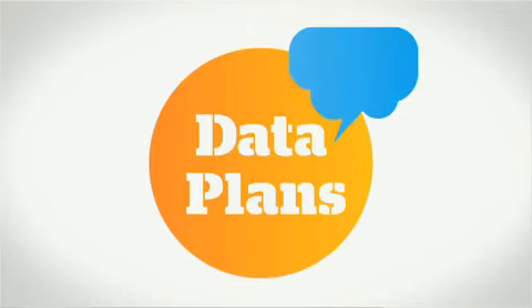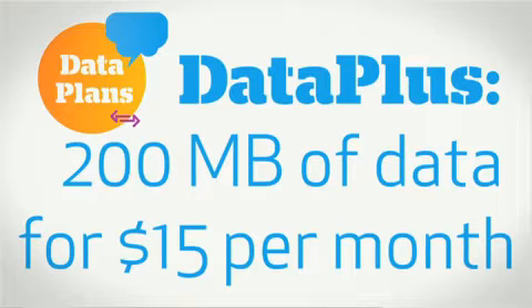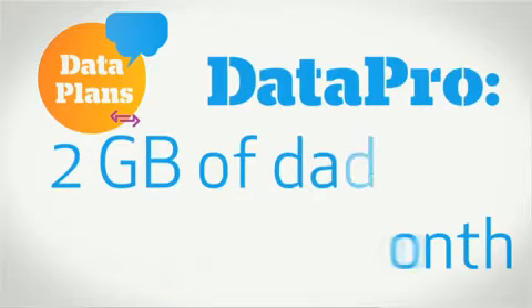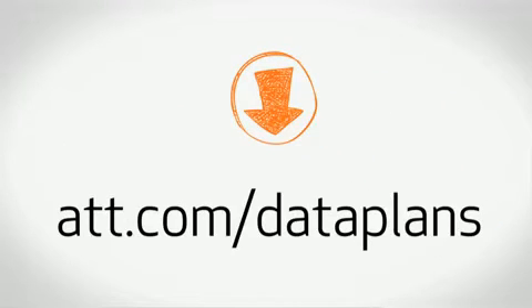You'll also need to pick a data plan. As a new customer, you can choose from two options based on how much data you think you'll use. Data Plus gives you 200 megabytes a month for $15, or Data Pro, where you get 2 gigabytes a month for $25. There's more information about these plans and how to figure out which plan works for you. And you'll want to pick a voice plan, messaging, and other features. The folks in the store can help you figure out what's right for you.